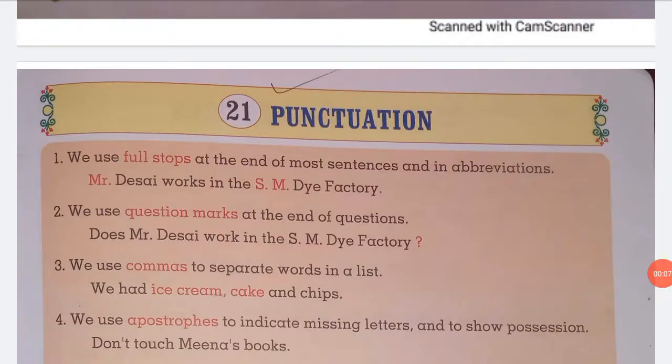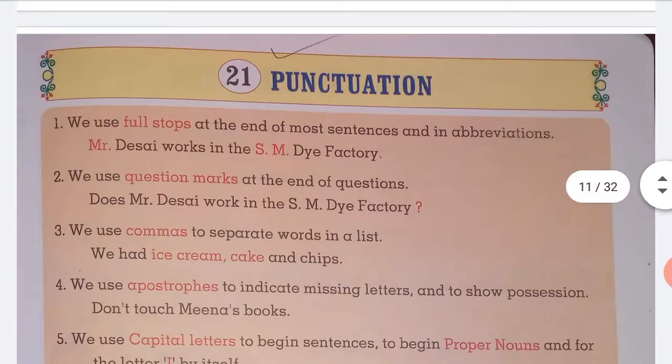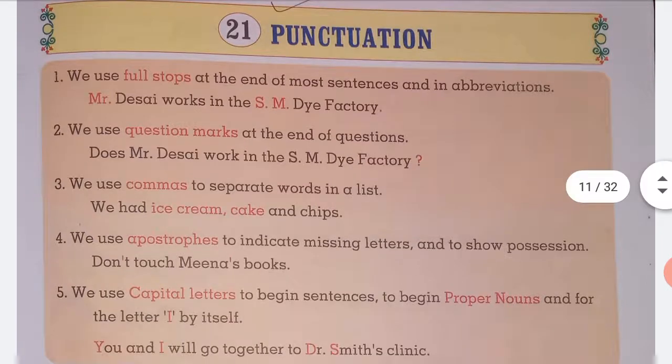Good morning students. We are going to learn Lesson 21: Punctuation. We use a full stop at the end of a sentence and in abbreviations. For example: Mr. Desai works in the SM Drive factory. We use a question mark at the end of questions.